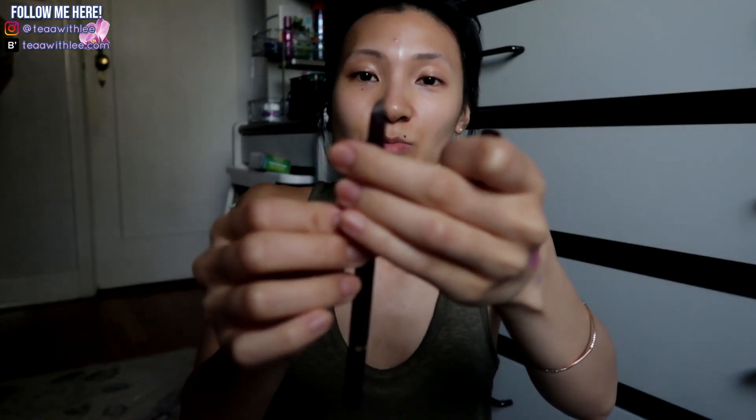This is the Tarte The Brow Architect in Medium to Tan — it comes with a slanted tip, a powder, and a spoolie on the other side. This shade didn't match my hair color and I don't even think I like the formula.